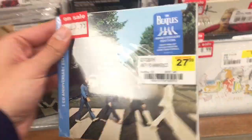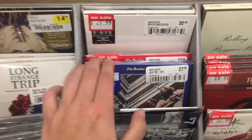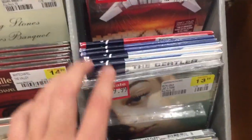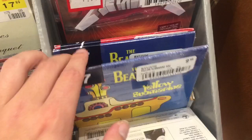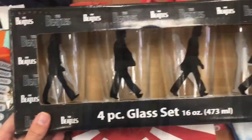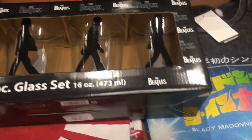Taking a look at the CDs — of course they have the Abbey Road anniversary editions, both the CD and the vinyl. They also had over here a couple of really affordable CDs: seven dollars for Help, Yellow Submarine, and one other CD.